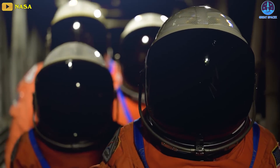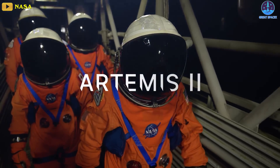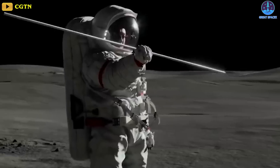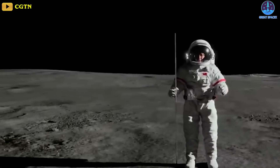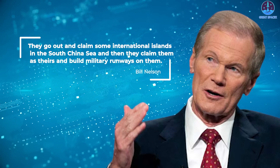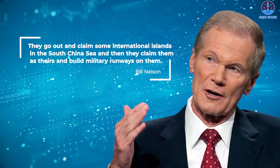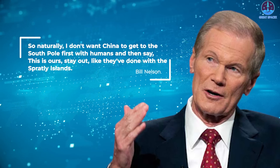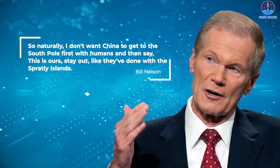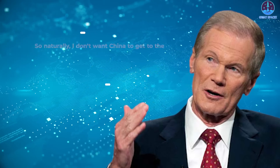Going fast is important not only for SpaceX but for the United States in the space race. During a press briefing on the upcoming Artemis 2 mission, NASA Administrator Bill Nelson compared China's controversial claiming of the Spratly Islands to what could happen if China beats the US and its allies in developing a lunar base. Nelson said: "They go out and claim some international islands in the South China Sea and then they claim them as theirs and build military runways on them. I don't want China to get to the South Pole first with humans and then say this is ours, stay out — like they've done with the Spratly Islands."